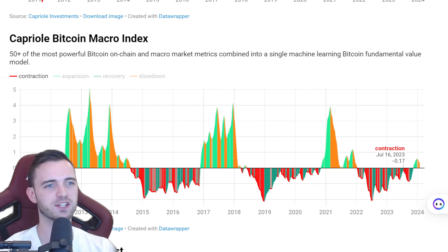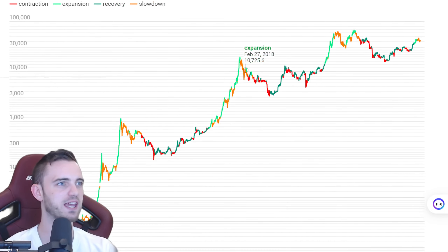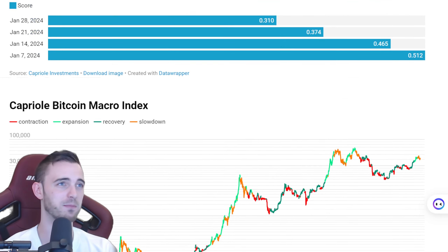If we want to continue the run up, we're going to have to do it pretty soon because if this does turn red, it's bad — seriously, seriously bad. Big, big dumps from there, double digit percentage dumps. So just be careful out there.